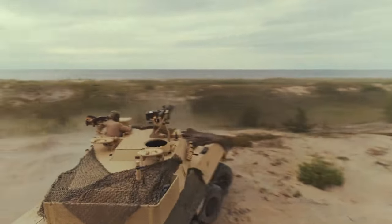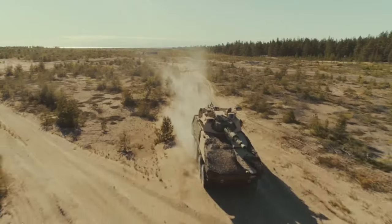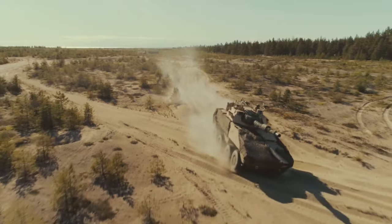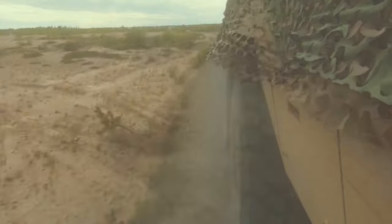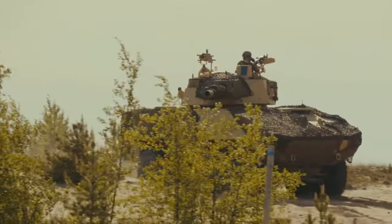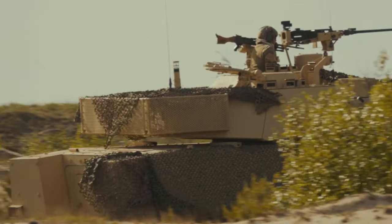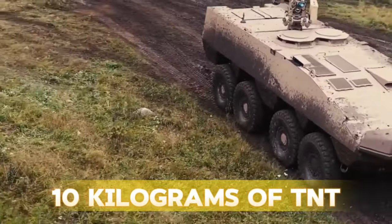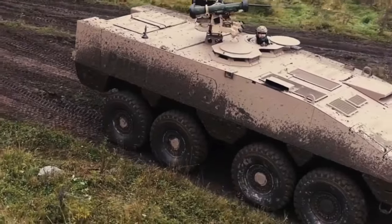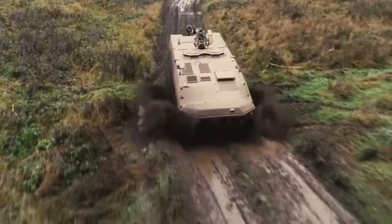The Patria AMV XP's modular design stands as a testament to its adaptability and versatility. This design allows for seamless integration of various turrets, weapons, sensors, and communication systems on a single carriage, enabling the vehicle to fulfill a spectrum of roles, from armored personnel carrier to reconnaissance vehicle. Noteworthy is the vehicle's emphasis on protection, with a robust hull design offering a high level of mine protection and the ability to withstand explosions of up to 10 kilograms of TNT. The armor protection extends to levels up to 30mm APFSDS in the frontal arc, ensuring enhanced crew survivability in hostile environments.